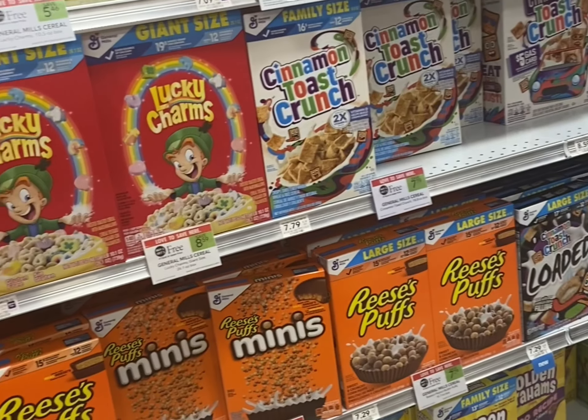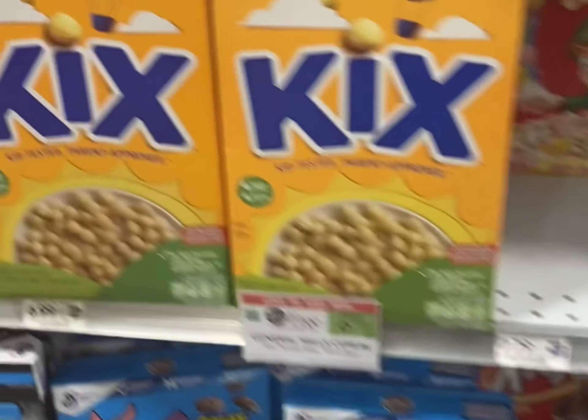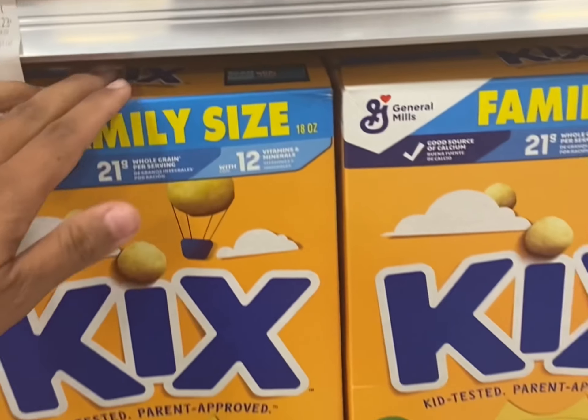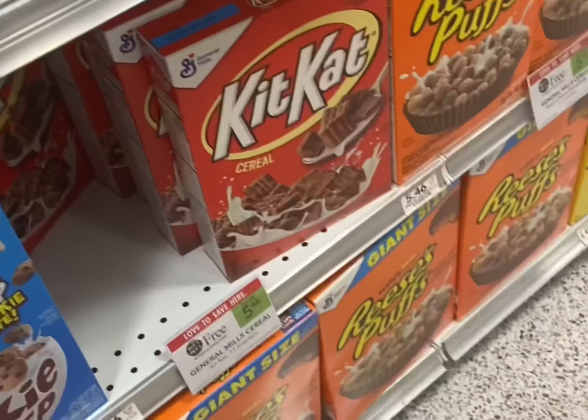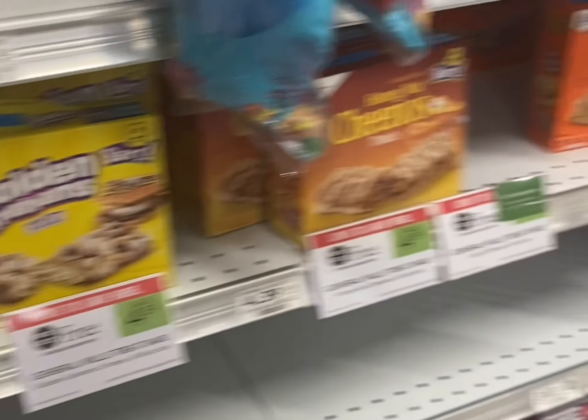There are a lot of buy one get one free cereals. We have dollar off digital coupons and an ibotta rebate. If you're using WIC, these are WIC approved and so are the Cheerios. Have the cashier scan one of the WIC approved boxes first and then a non-WIC item second — make sure they're the same size and price. These are buy one get one free and we have a 50 cent off digital coupon.